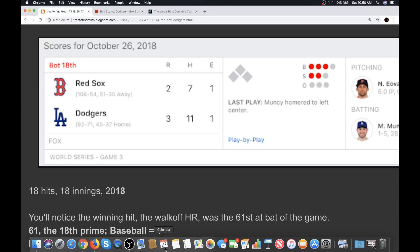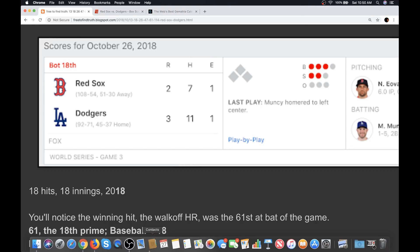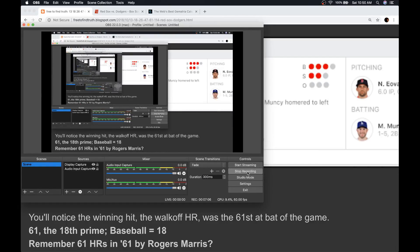We'll leave it there, Truth Seeker. They haven't announced the starters for today's game because of what happened in last night's game, so it's hard for me to do my decode for game four because I need the starting pitchers. But just pay attention, learn the code, see how these rituals go. Until next time.